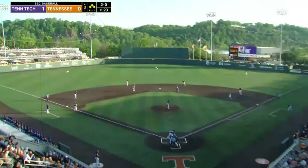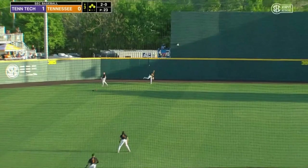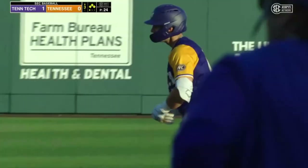Ford, good rip left center. Tracking back is Inslee — he won't get there, one hops off the wall. Two runs already in for Tennessee Tech, two RBI double for Preston Ford.